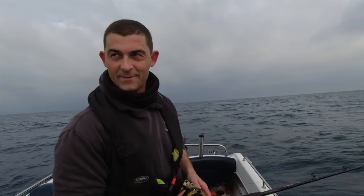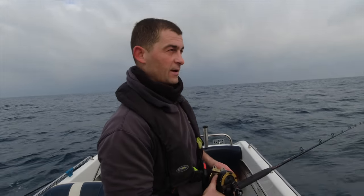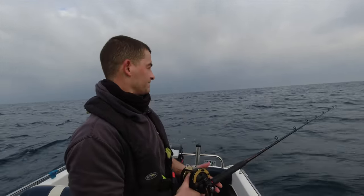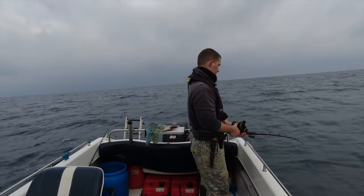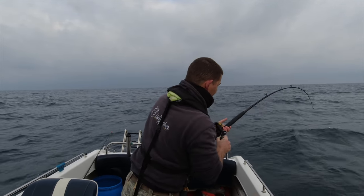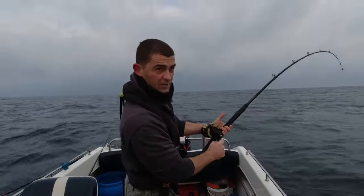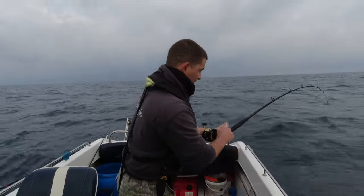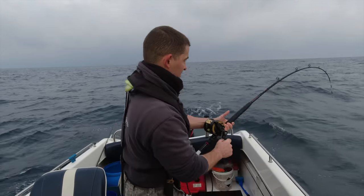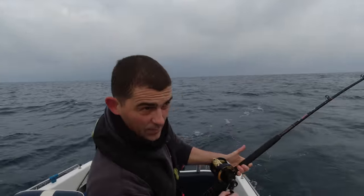You should never trust the weather man — the wind is stronger and in a different direction than forecast. But we're out here now so we'll stick it out. That's a fish. When you're fishing into a wreck like this, the first 20 feet are crucial because you need to get it up out of the snags. Once you've got it up away from the wreck you can afford to take a little bit more time with it.